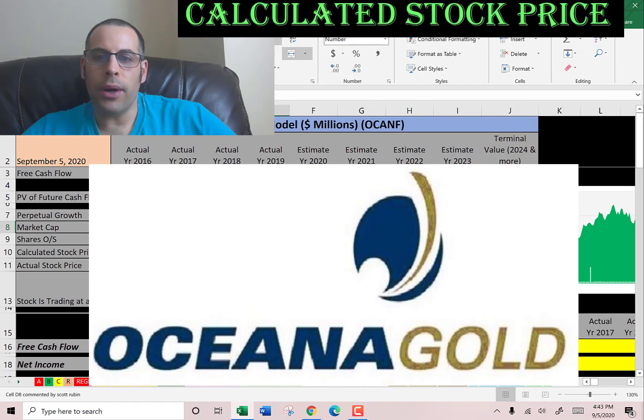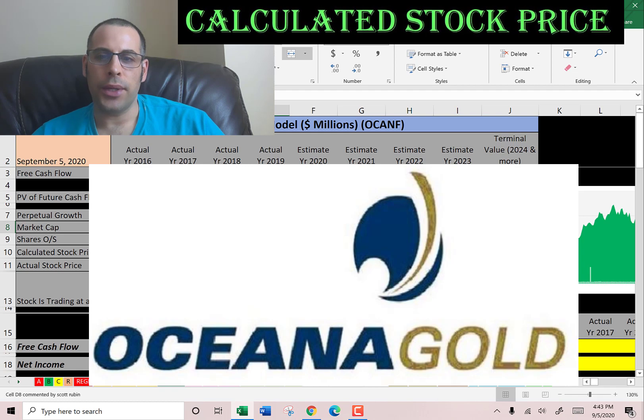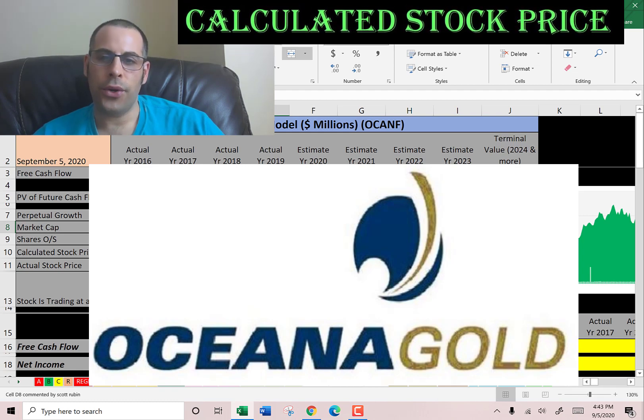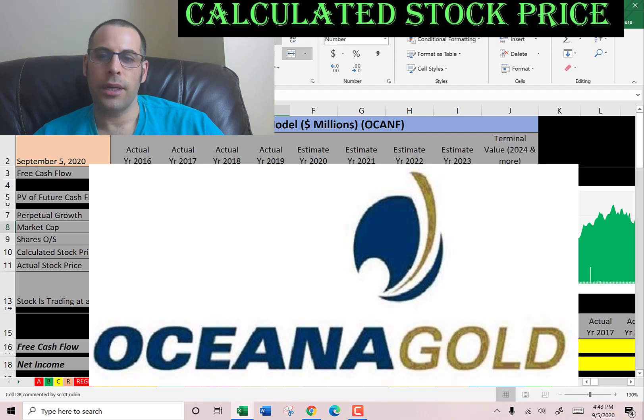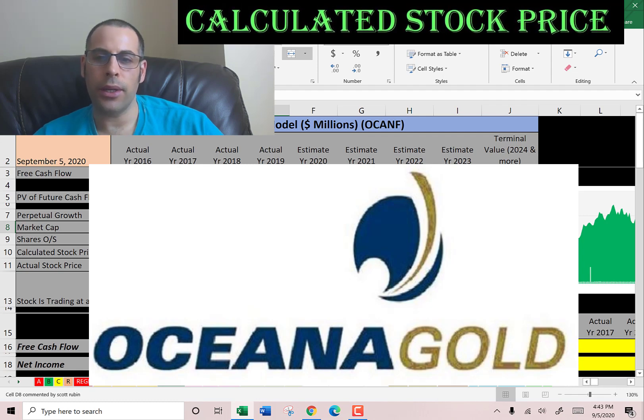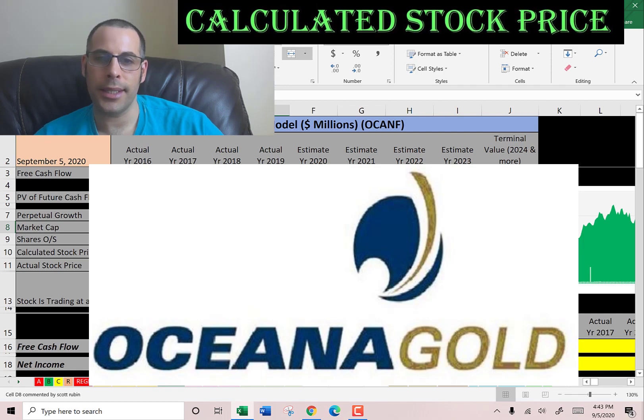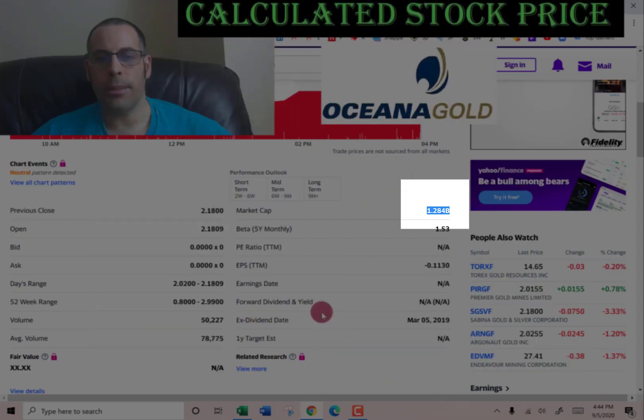Welcome to my channel. We're going to value Oceana Gold and look at its financial ratios. This is a gold mining company. They trade on the Australian Stock Exchange, Toronto Stock Exchange, and we're going to look at the stock trading on the over-the-counter market in the United States. Let's get started with the model.